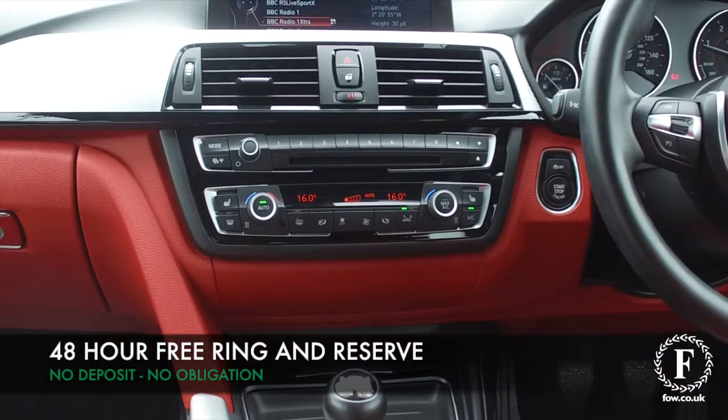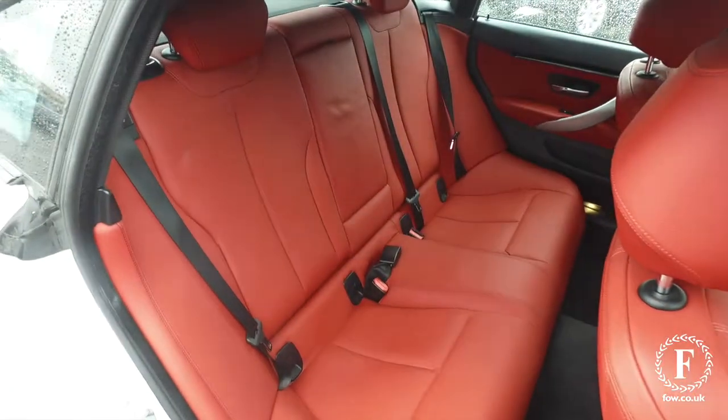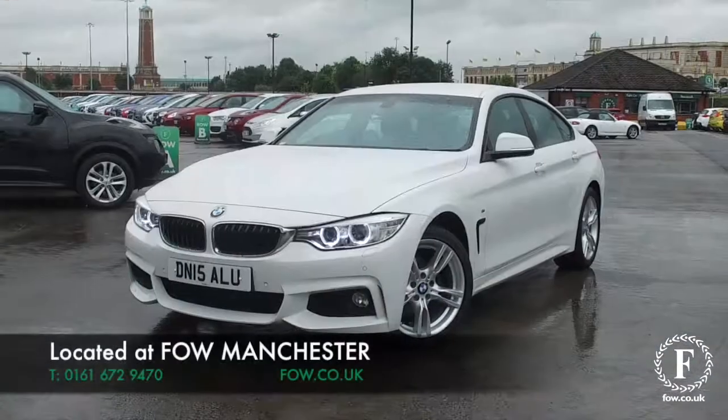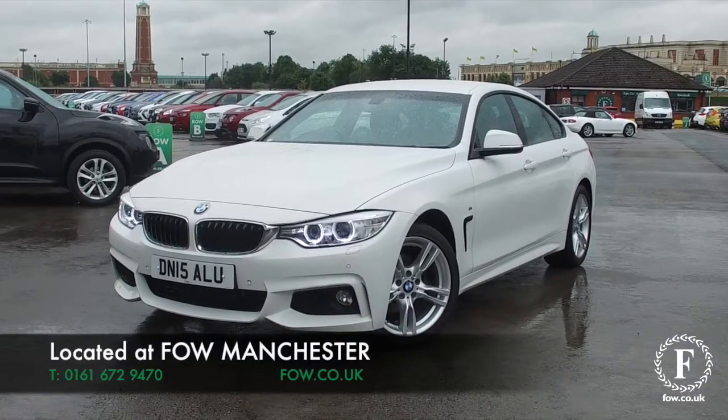Ring and reserve with no deposit and no obligation. Bring your licence with you, have a test drive, and come and discover this great car for yourself at Fords of Winsford.